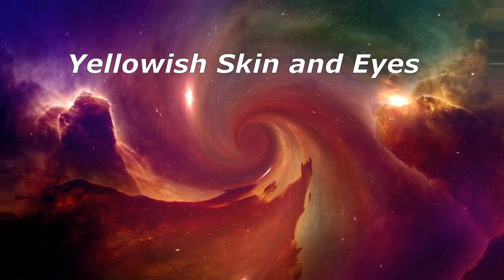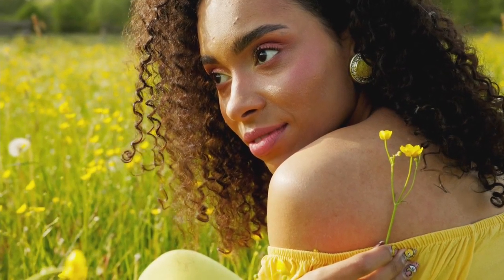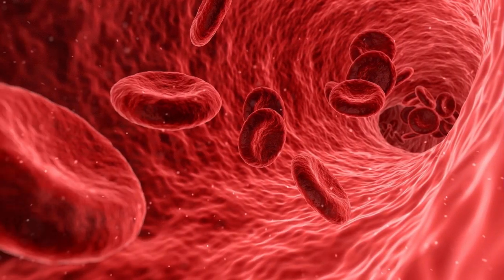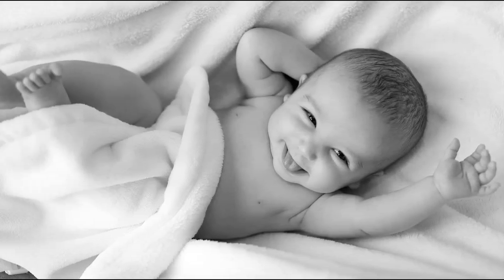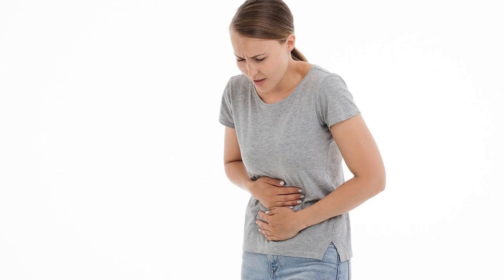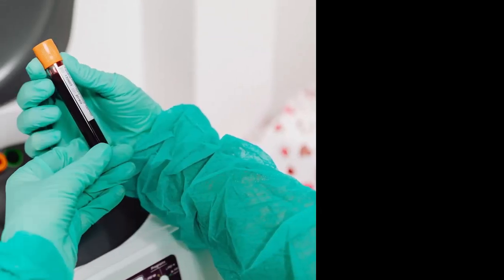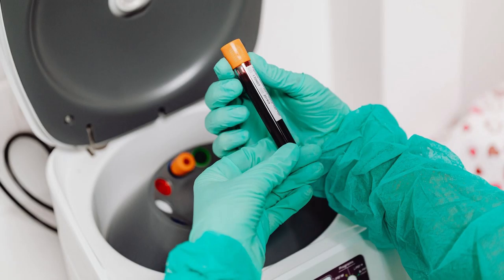Yellowish skin and eyes — this is jaundice. It's when you have too much of a waste product your body makes when it breaks down red blood cells. It's common and usually harmless in babies born before 38 weeks, because their livers aren't mature enough to work the way they should. In adults, jaundice can mean more serious conditions, like viral infections, hepatitis, mononucleosis, problems with your liver, gallbladder, or pancreas, or alcohol abuse.